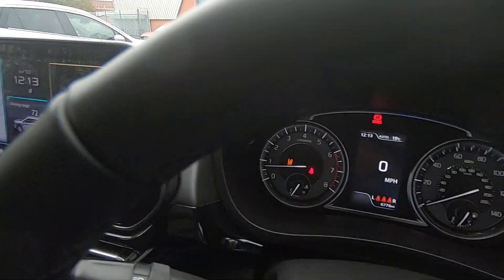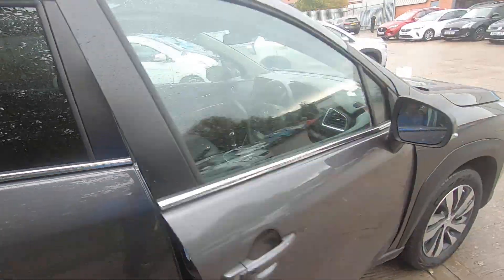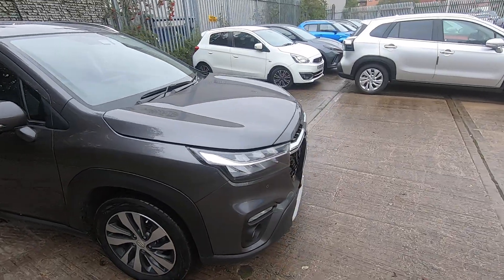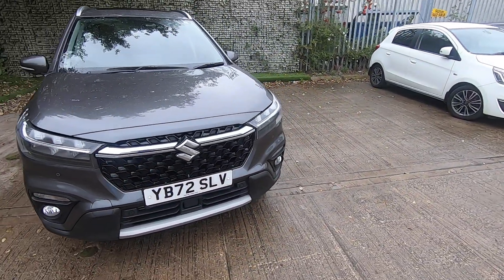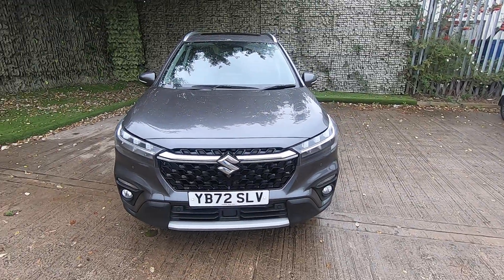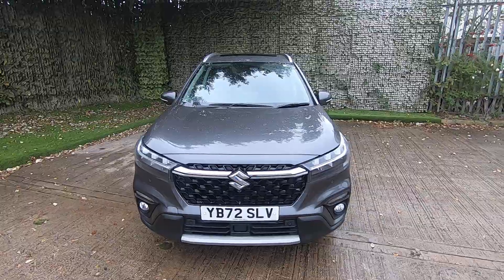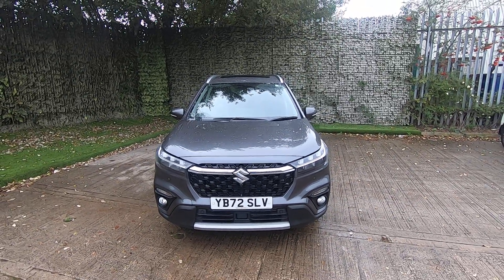Here at Luscombe Suzuki Motors we have an industry-leading technician's video appraisal, so before you take ownership of your new car from Luscombe's you'll be able to watch the video showing you the tyres, brakes and suspension, as well as the checks we complete on the engine management system, air conditioning unit and the battery. The car will also be serviced before you drive away, so you'll have full knowledge and reassurance that the car has been fully prepared.